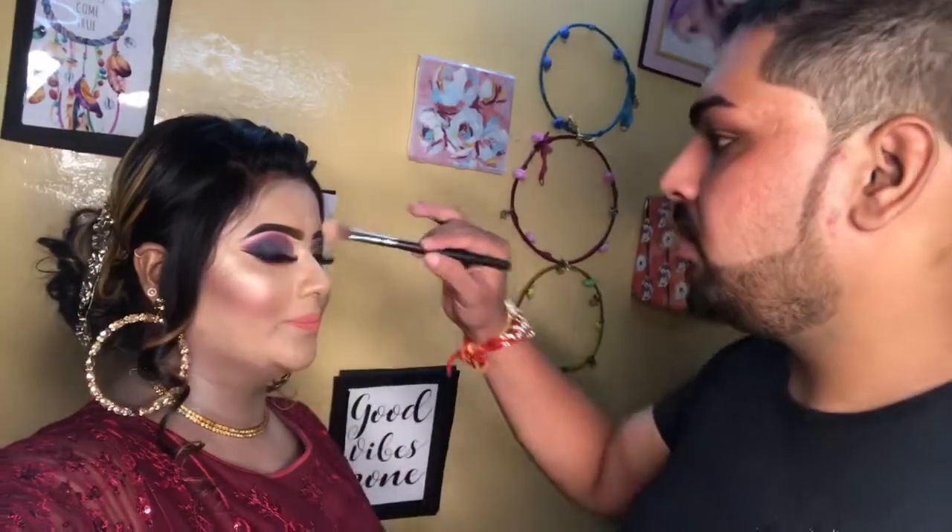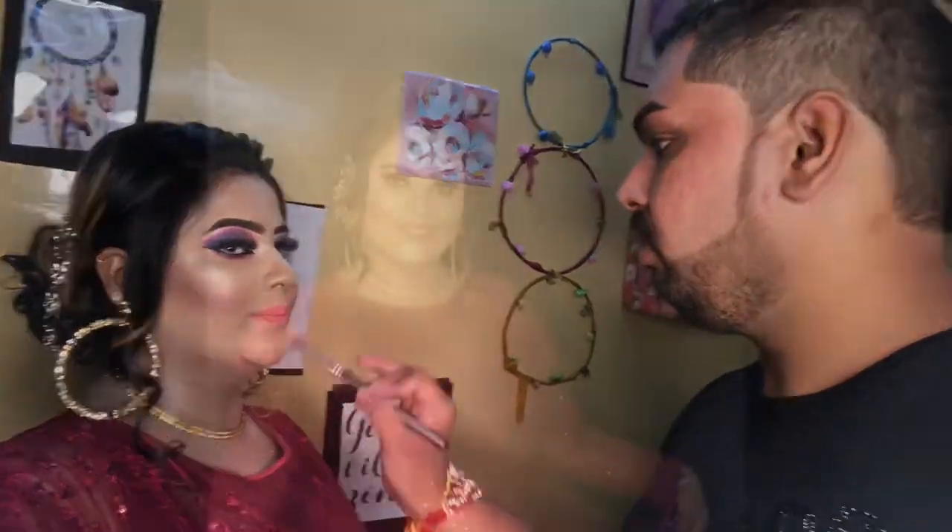This is my full look and this is the last touch-up for finishing. I am ready.